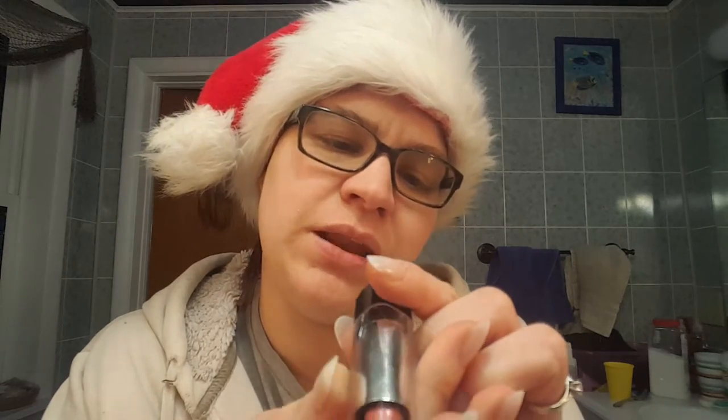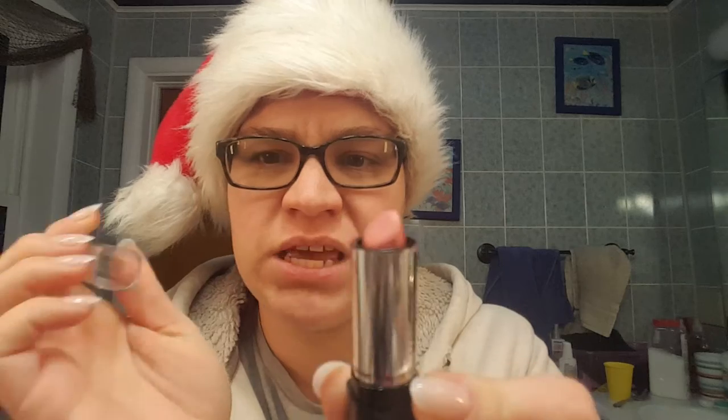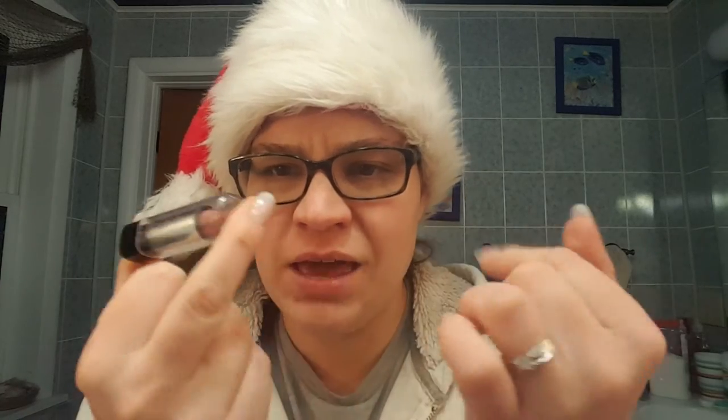Then I have the Color Mates Long Lasting Formula. This is in Pink Passion. I really actually liked this. And this one is a good kind of 'my lips but better' color - it's kind of what it comes off as. So I like that one for being 88 cents, and it came with a lip liner. I'm not mad at that.